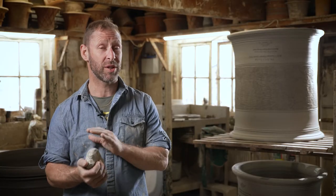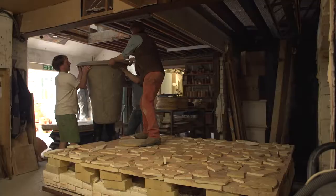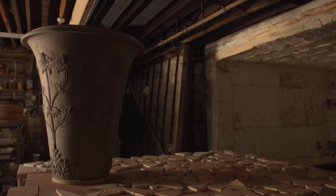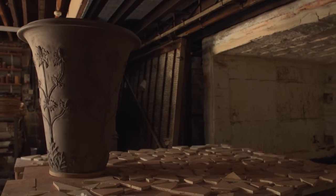It's always a great feeling when you get something out of the kiln that you've worked really hard on and it comes out well. Hopefully in the next few weeks we'll be home and dry.